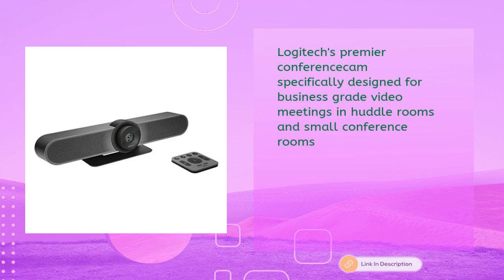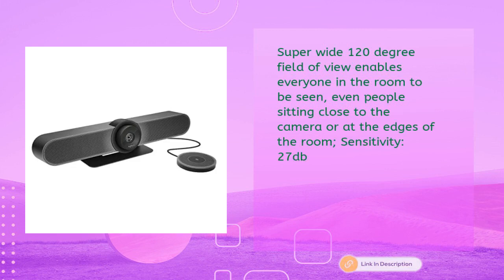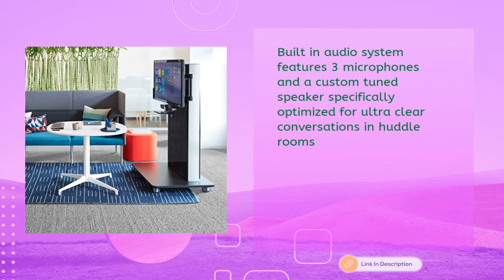Logitech's premier conference cam is specifically designed for business-grade video meetings in huddle rooms and small conference rooms. The super wide 120-degree field of view enables everyone in the room to be seen, even people sitting close to the camera or at the edges. The built-in audio system features three microphones and a custom-tuned speaker at -27 dB sensitivity.